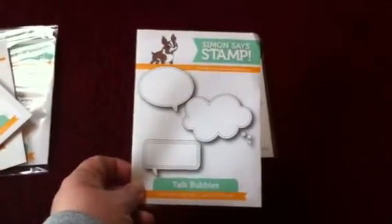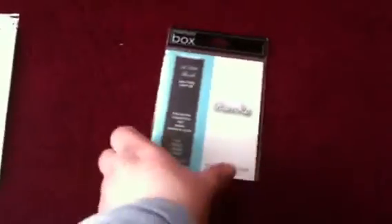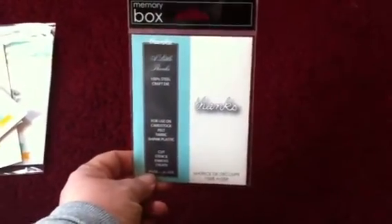Talk Bubbles — I ordered this because it goes with a stamp set that I'll show in a minute. And then there's another little thanks die. I don't have any; I like to use these ones that say words now.